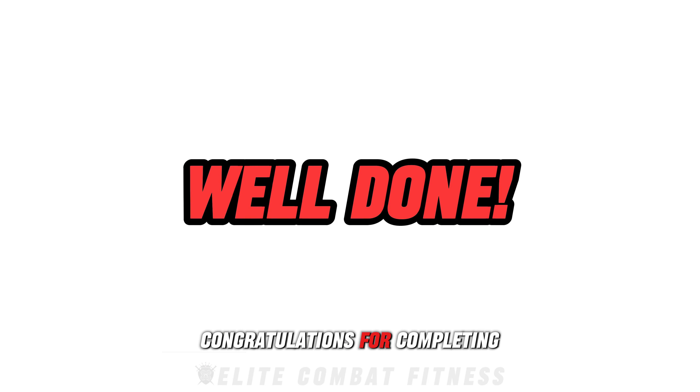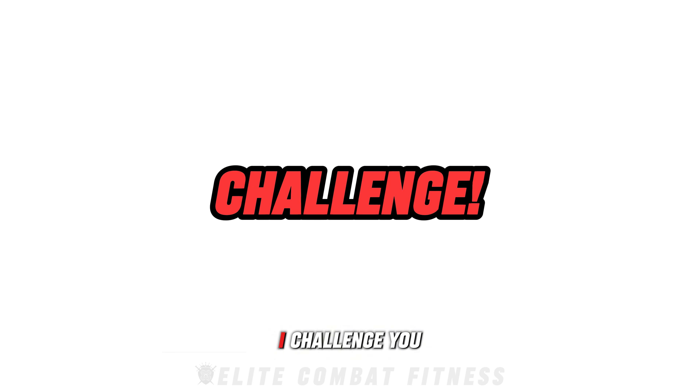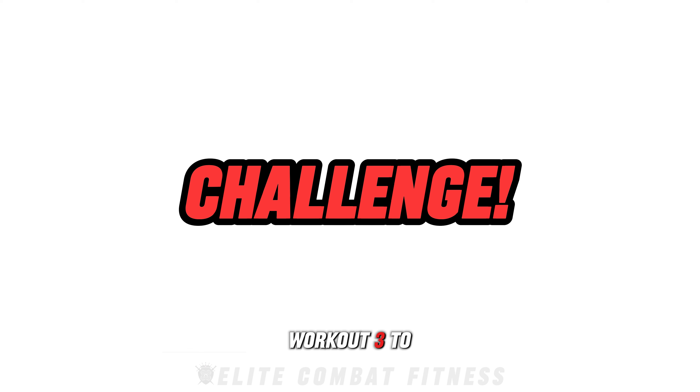Congratulations for completing today's workout. Adding these to your workout routine will not only boost your overall strength, but also improve mobility, coordination, and explosiveness for best results long-term. I challenge you to complete this workout three to four times a week for the next few weeks. Remember, it's about quality over quantity — focus on form and keep challenging yourself.